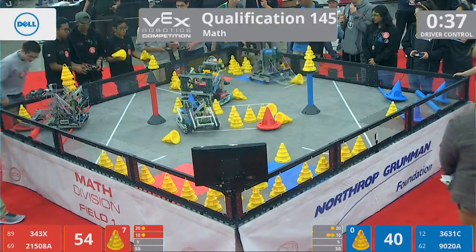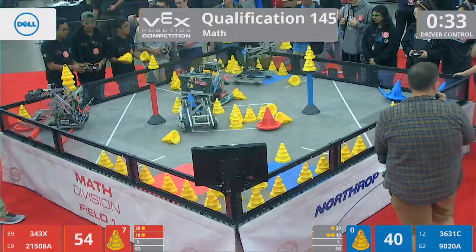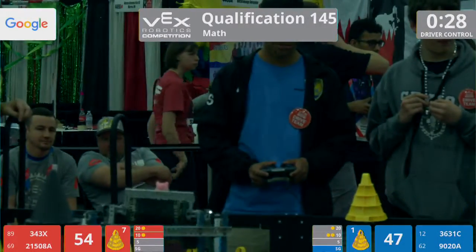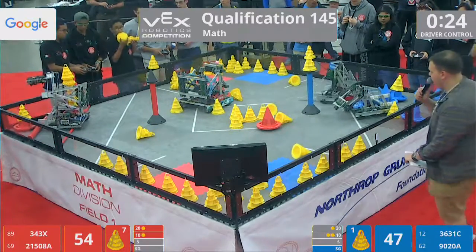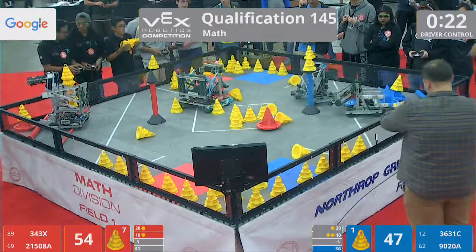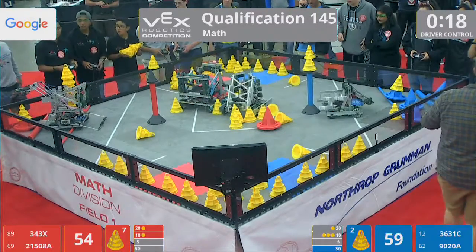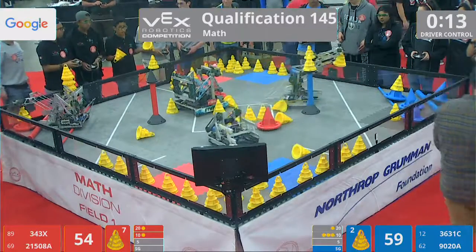Blue Alliance, though, seizes the opportunity. They're down by 14, but it's two-on-one — they can come back. 30 seconds remaining. Blue Alliance surging ahead. 3-43 X still trying to get free, stuck on that bar. 36-31 C, the Vexins from Tennessee, dropping another goal down. Five-point difference right now, Blue Alliance with the advantage. It can come down to the parks.